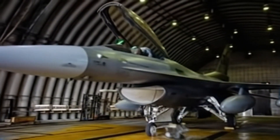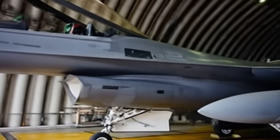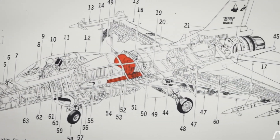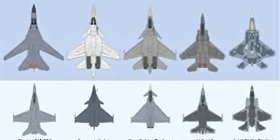Agile, affordable, and endlessly upgradable, it remains one of the most combat-proven and feared fighters ever built. If the F-16 can do all this cheaper and faster, why buy more F-35s for routine missions? The F-16 may be over four decades old, but its story is far from finished. With upgrades like AESA radars, precision weapons, and cutting-edge electronic warfare systems, the Viper will keep soaring well into the 2040s, still feared by its enemies.